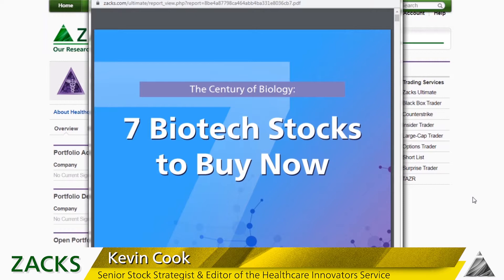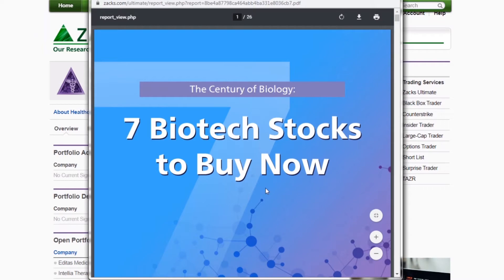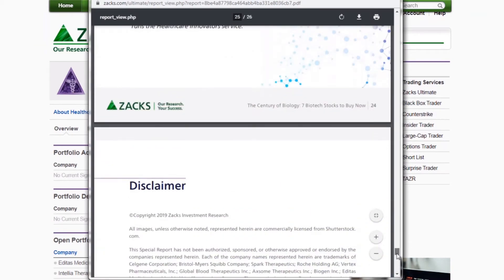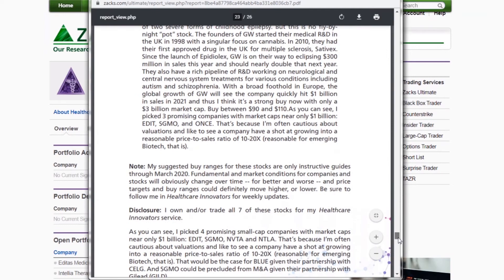I have a mixed answer because I've owned and traded the three primary CRISPR stocks. Primarily, I have traded one of them and just held on to the other two and missed trading gains. But I'm looking for that big payoff in case somebody buys them. So I'm going to go over the three big ones with you. This was a report we gave Zach's Ultimate subscribers in January of this year — seven biotech stocks to buy now — and among my seven recommendations were two CRISPR stocks, the two smaller ones.